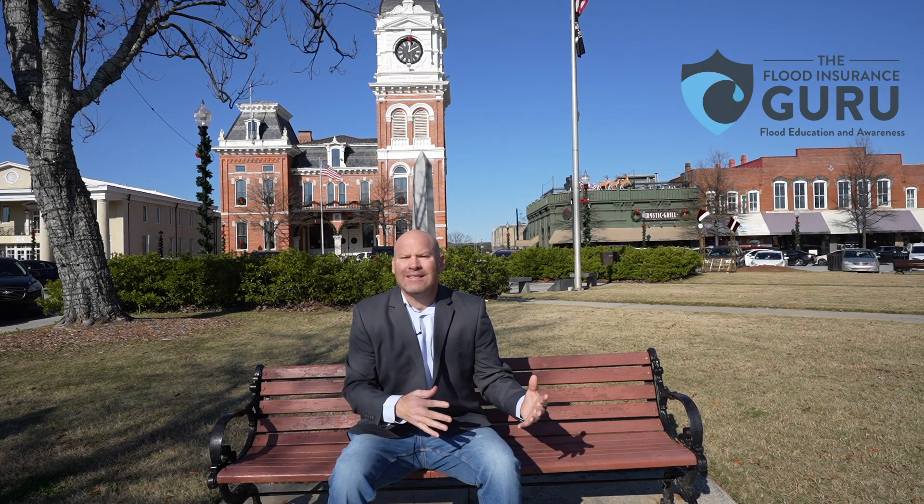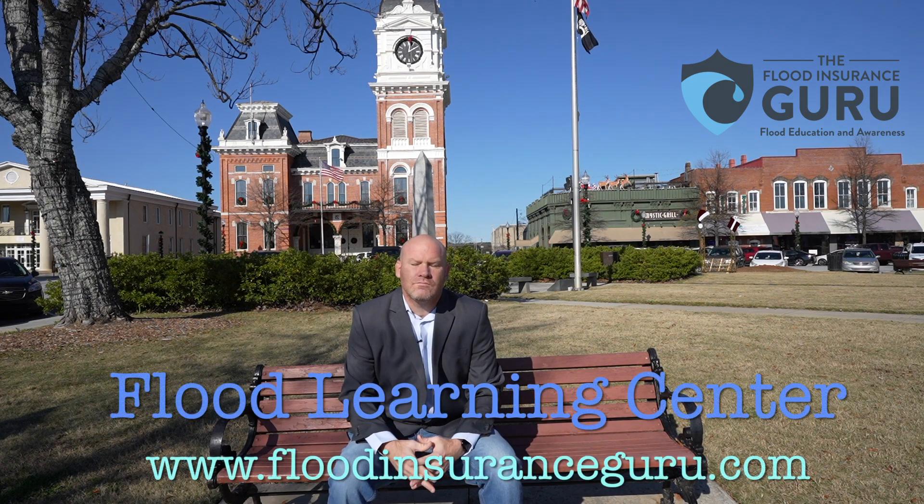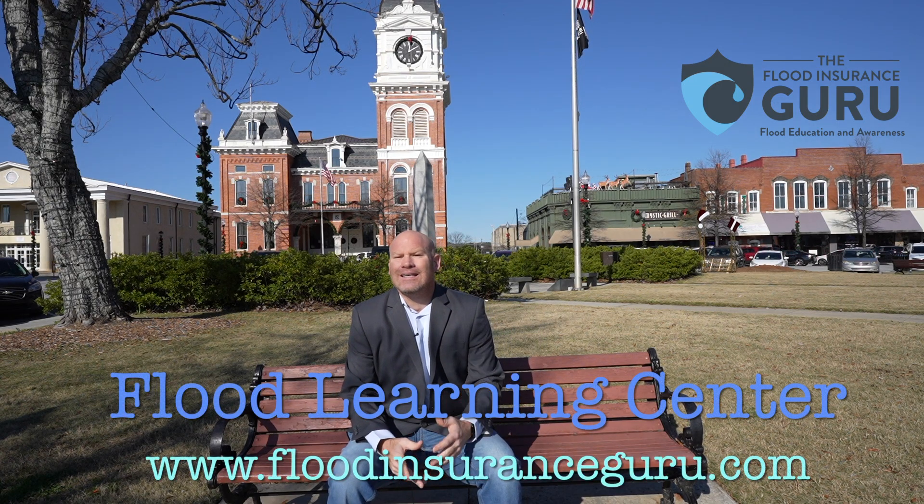So if you're ready to take the next steps for purchasing flood insurance, just click below and we can take the next steps for you. My name is Chris Green, founder of The Flood Insurance Guru, and thank you for watching this video on should you be skeptical about flood insurance pricing.